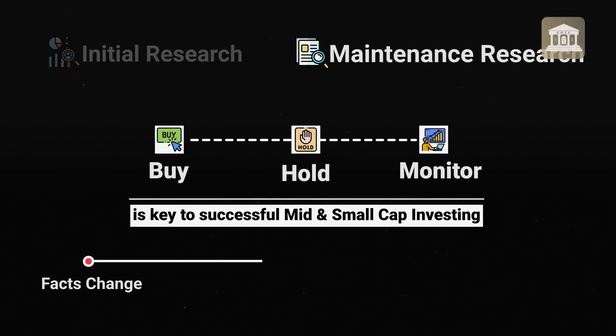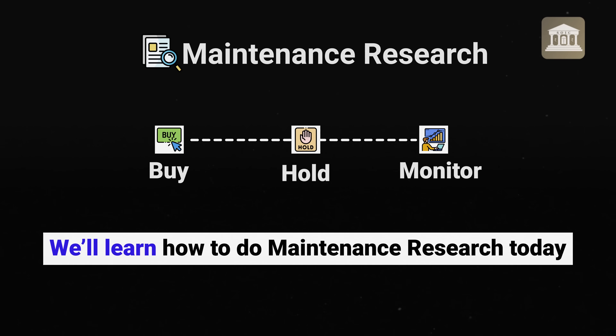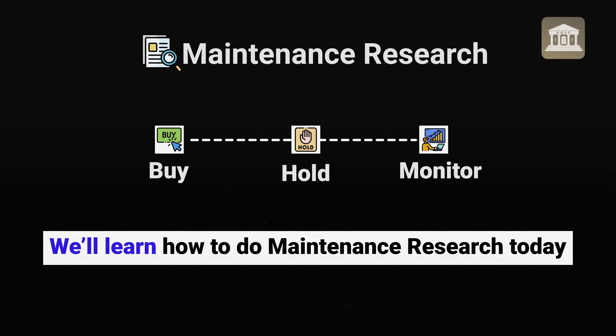Because a lot of facts change — there are volatile companies and emerging businesses. This is why we need maintenance research and the buy, hold and monitor framework, which I will teach you through this video.